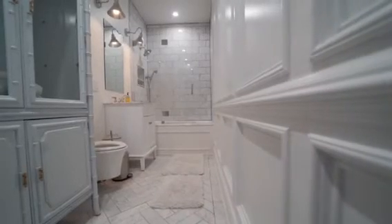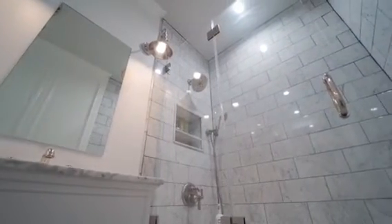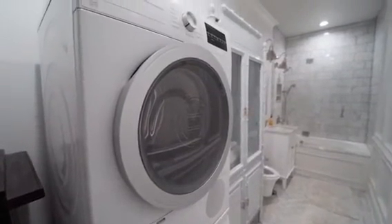An enormous master bathroom features herringbone Carrera marble floors, upscale fixtures, an extra-deep soaking tub, and a ventless Bosch washer-dryer.